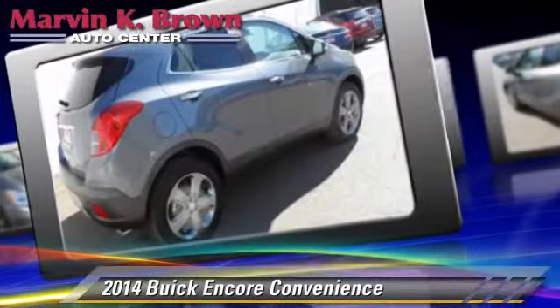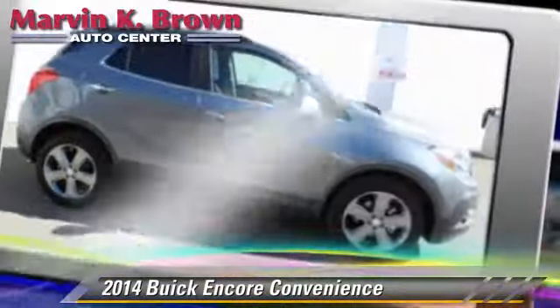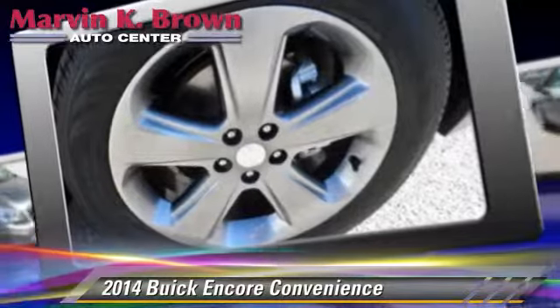stability control, and four-wheel ABS. Comfort and convenience features include backup camera, Bluetooth wireless, navigation system, and satellite radio.